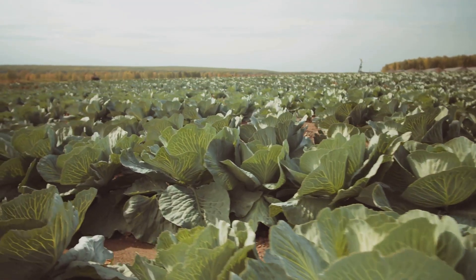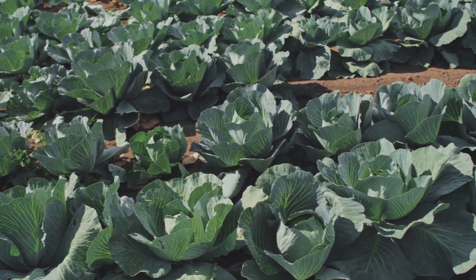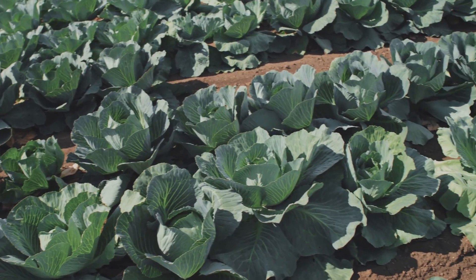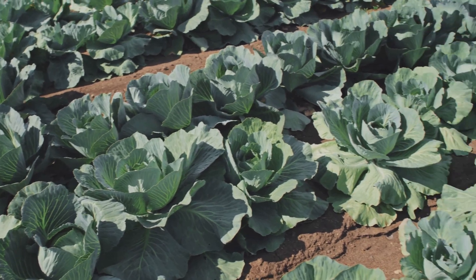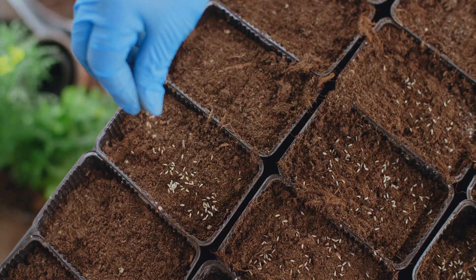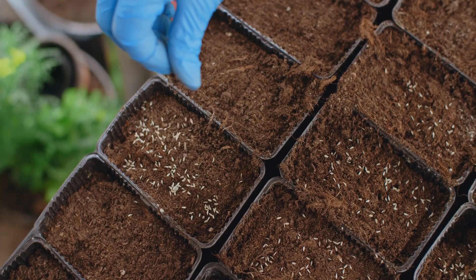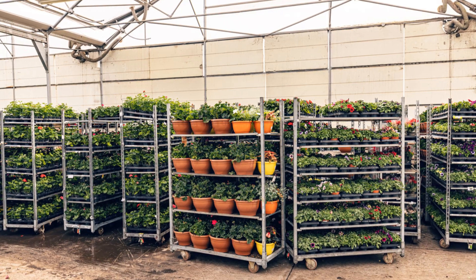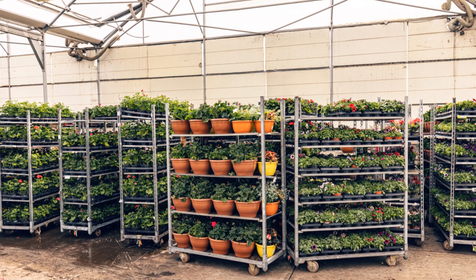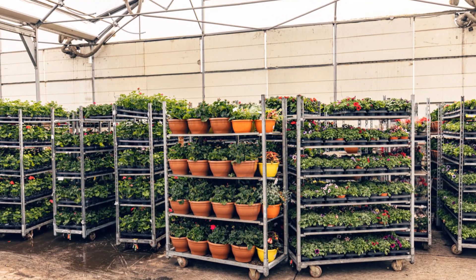They choose varieties that can handle the local climate. Some cabbages thrive in the heat, while others prefer the cold. Each variety has its own unique needs and characteristics. These precious seeds are then placed in trays, carefully prepared to give the seeds the best start in life. These trays go into a special place called a greenhouse.